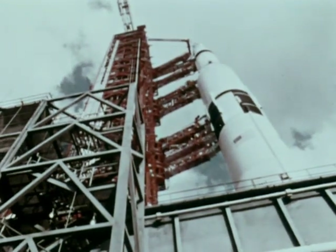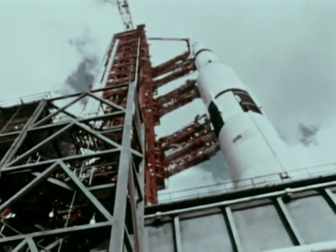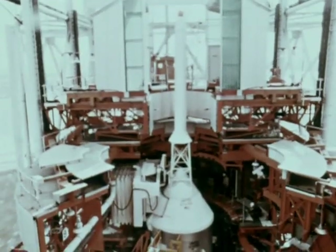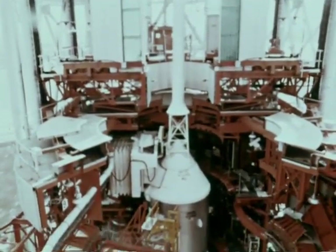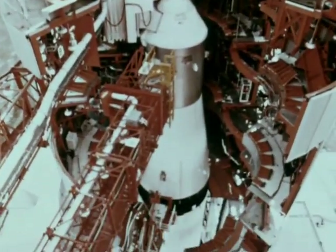A third stage flown from California to Florida, an instrument unit from Alabama. The spacecraft came from factories in Oklahoma, New York and California. And electronic systems came from such widely separated sources as Massachusetts and Wisconsin.